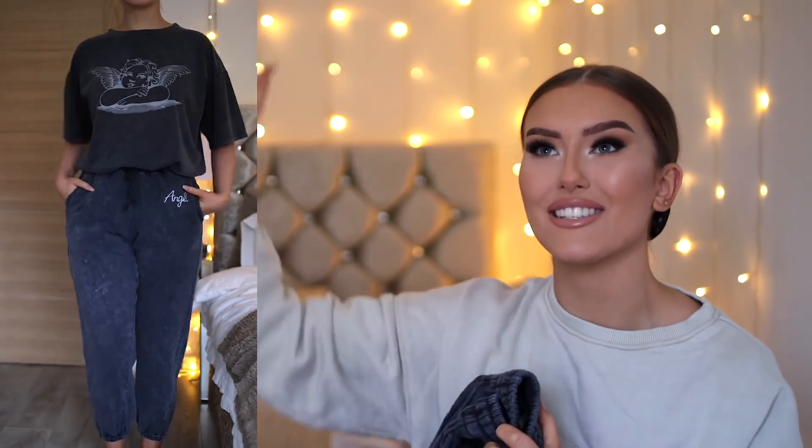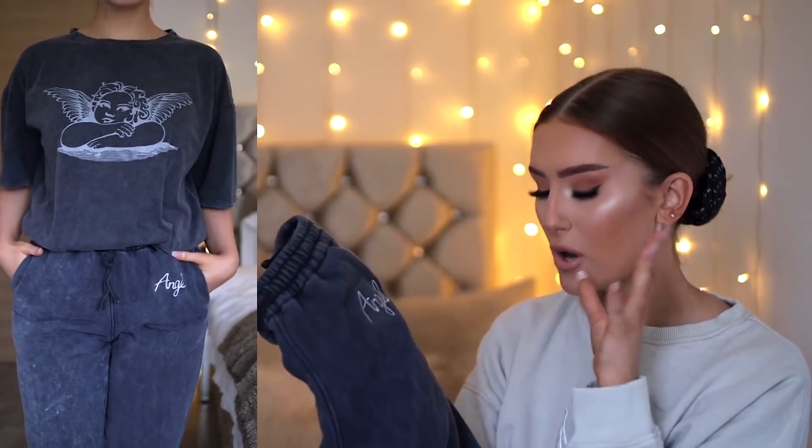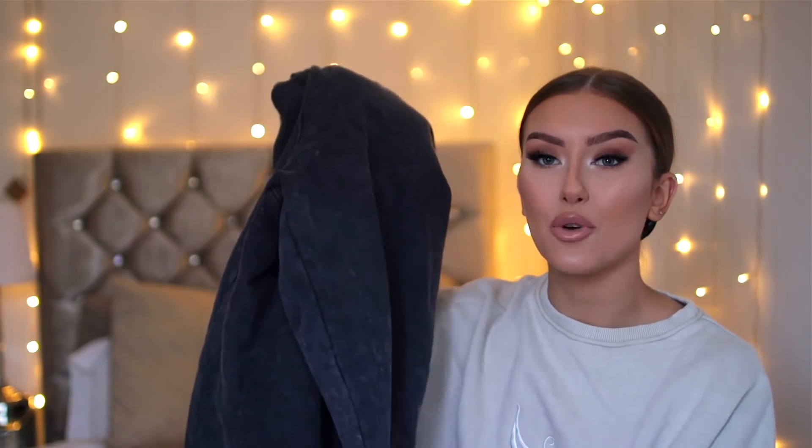The joggers are also a small and in that same acid wash grey. They've got 'angel' embroidered on which I thought was so cute. You could obviously pair both pieces with other things — like you could wear the top with cycling shorts or jeans, or wear the joggers with a little crop top. There are so many different ways you could wear these. That is outfit number one — really casual but something I'll probably wear five out of seven days of the week. I live in joggers so I know I'm going to get so much use out of this.